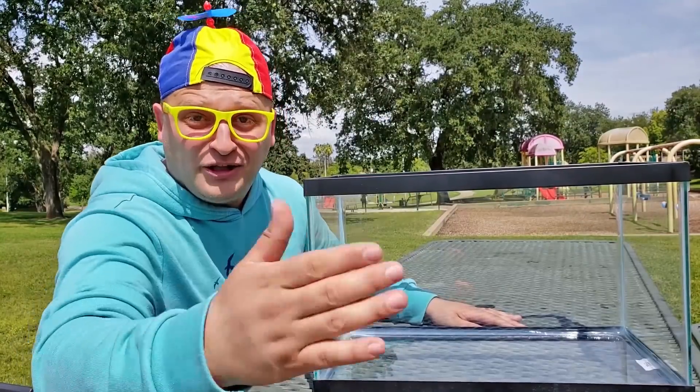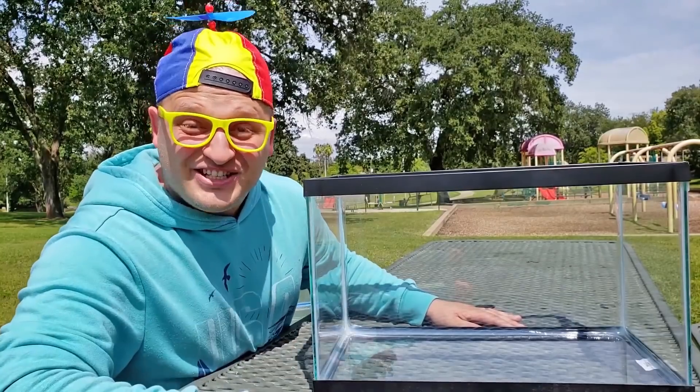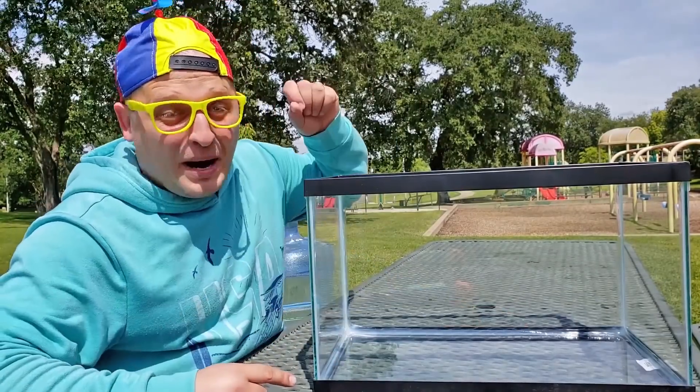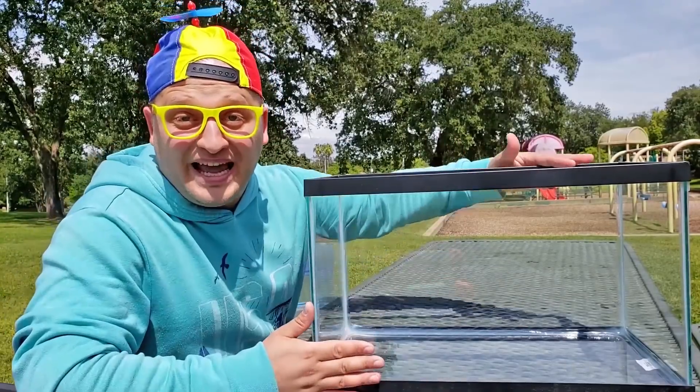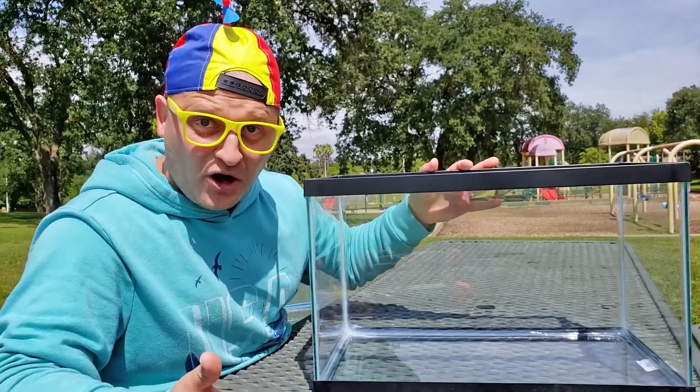Hello boys and girls and hello to your parents. How are you guys doing today? Toysy here. Today is a happy day. Toysy will play a game: Sink or Float!